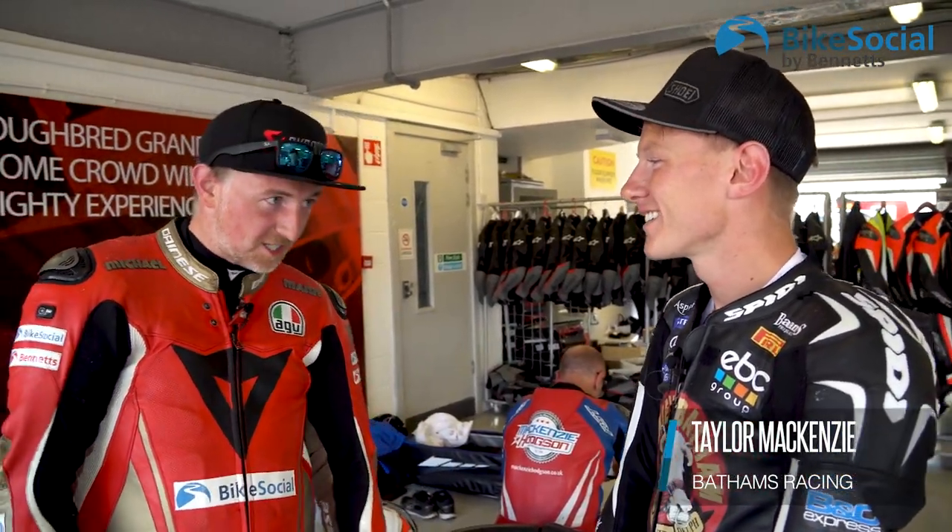Now joined by Taylor McKenzie, British Super Stock 1000 Champion 2016 and Silverstone Master Class Instructor for today.